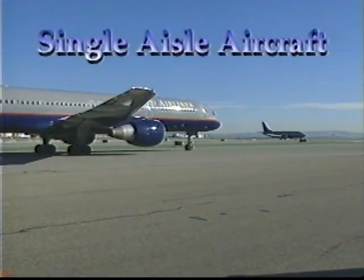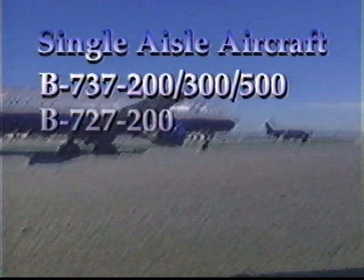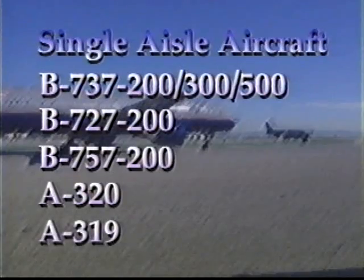Single-aisle aircraft include the Boeing 737-200, 300, and 500, the Boeing 727-200, the Boeing 757-200, the Airbus A320, and the Airbus A319.